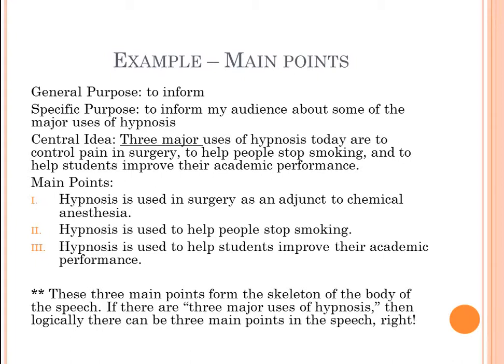Let's say the general purpose of this speech is to inform, the specific purpose is to inform the audience about some major uses of hypnosis, and the central idea is: 'Three major uses of hypnosis today are to control pain in surgery, to help people stop smoking, and to help students improve their academic performance.' That central idea is one single statement encompassing what we're addressing. Notice the first three words: 'three major uses' — that tells us we're going to have three main points.